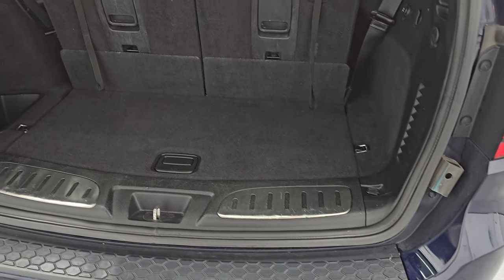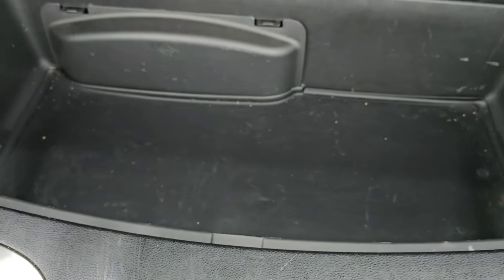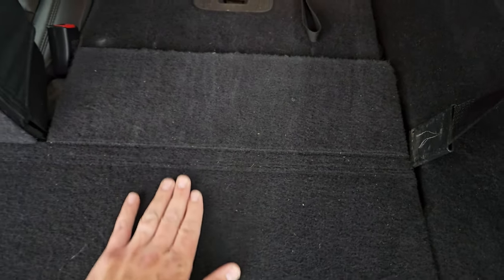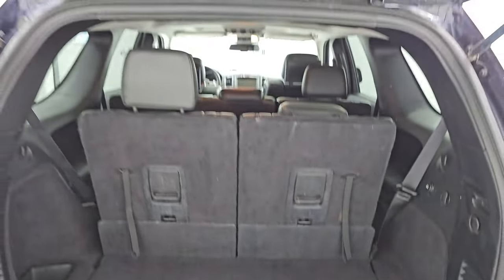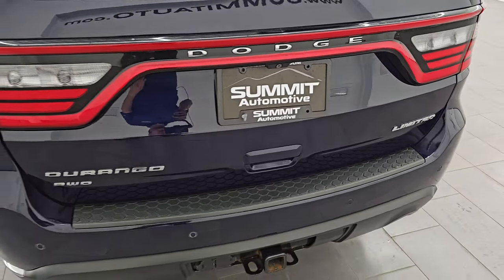This is a manual liftgate — I thought it was power, my bad. The back storage area is very nice and clean. You get a storage area in there where your jack and tools are as well. These seats do fold down nice and flat. You can see the shocks are doing a great job holding that rear gate up, and it shuts nice and solidly.